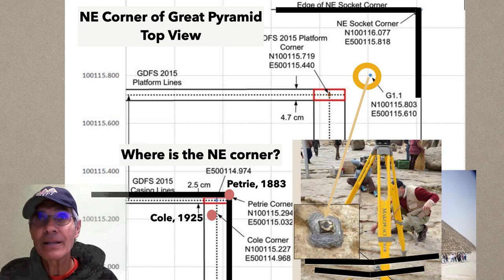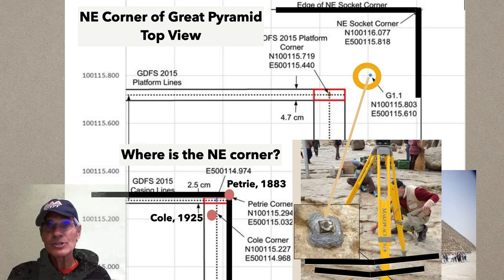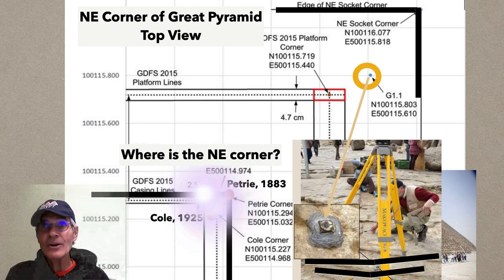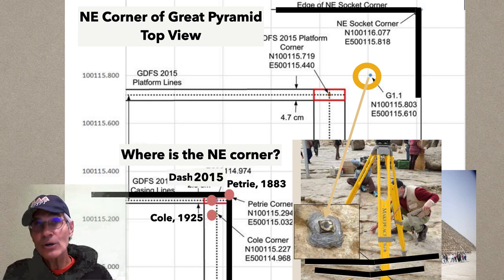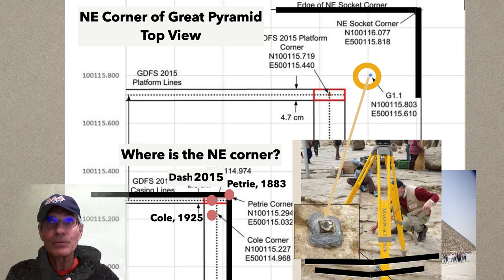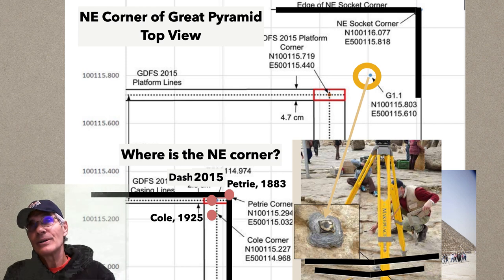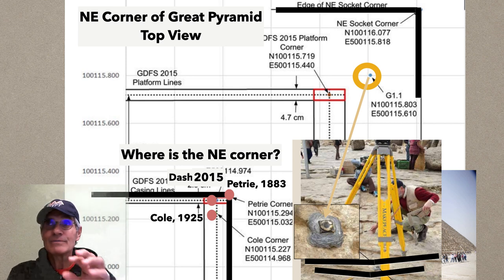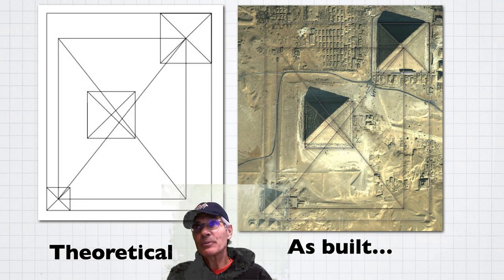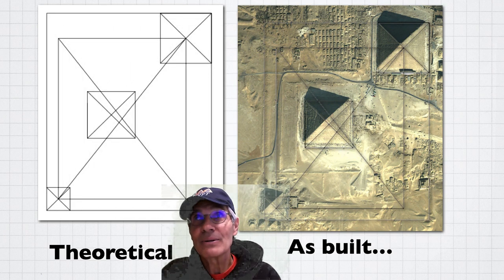But the Cole Survey by the Egyptian government in 1925, which is still a standard respected measure, puts the northeast corner of the Great Pyramid right there. And then Glenn Dash, the associate of Dr. Mark Lehner, who did a whole lot of measuring here, he puts the point in yet another place. So these three great metrologists — all respected — put the northeast corner of Khufu in a different place in terms of where it is on the geospatial Earth. So again, we've got these problems between theoretical and as-built.